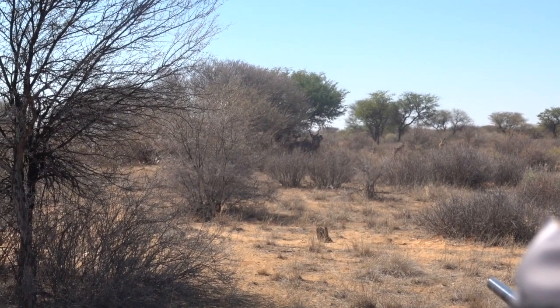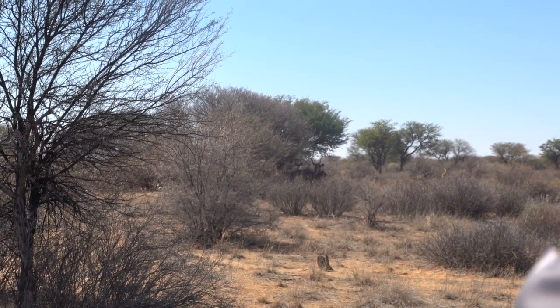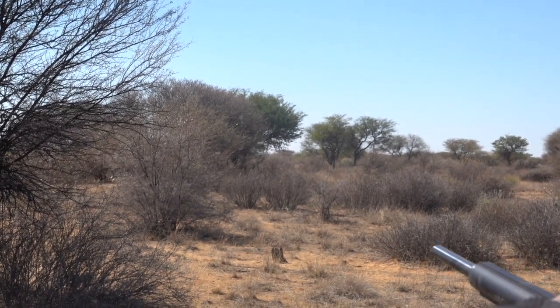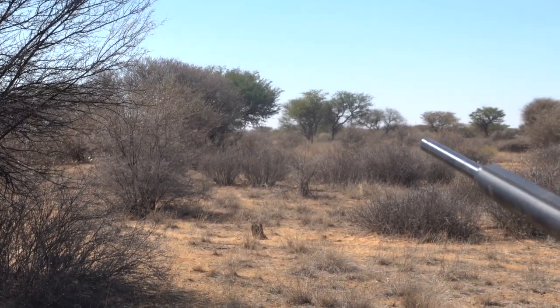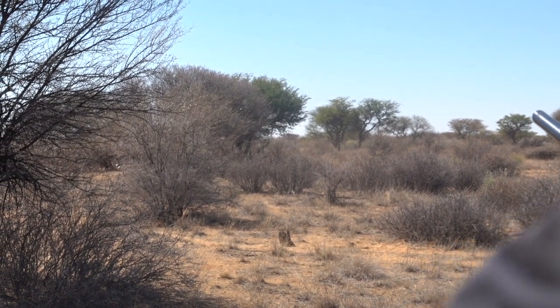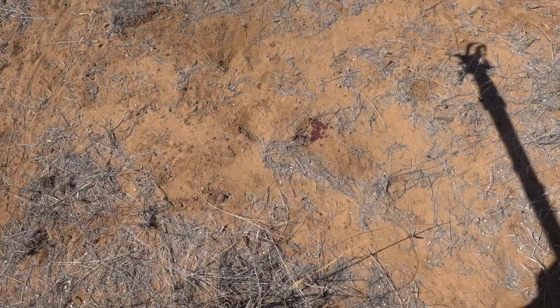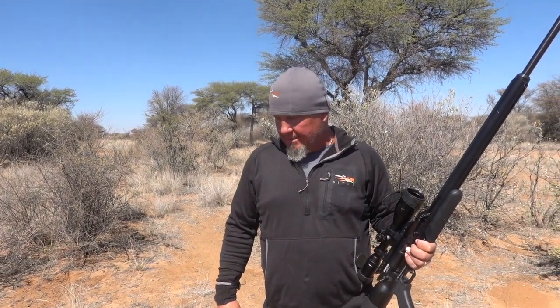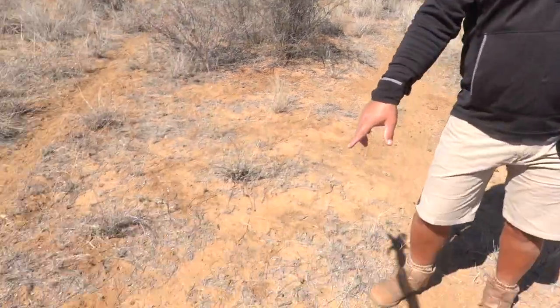He put the air gun on his shoulder. Where do you think you got him? I put it right on the shoulder. Okay — Mike just got him with the air gun. You've seen it — air gun, big big kudu. We're on the track right now, got some good blood on the ground.